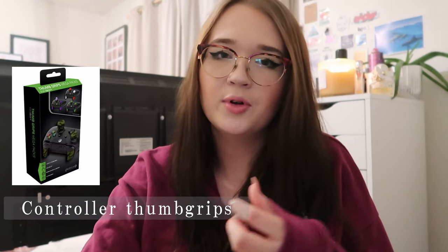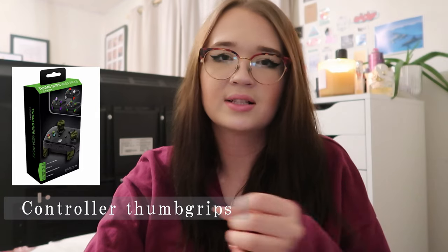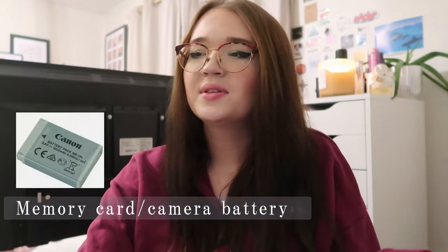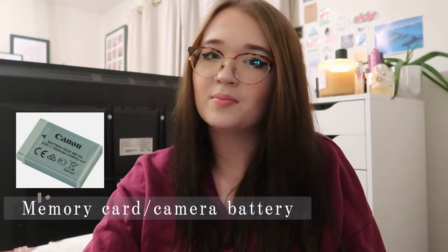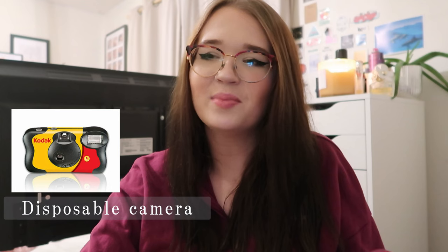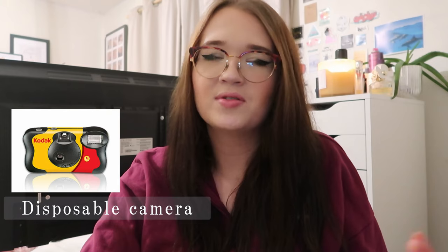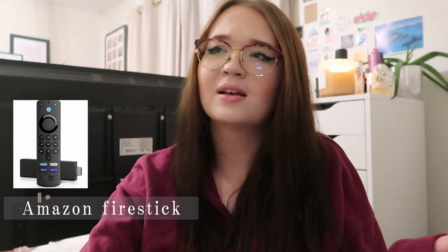A new game they've been waiting for all year that they really want to play. Some controller thumb grips — you stick them onto the analog sticks of your controller and they're supposed to help you grip better when playing games. If you know someone with a YouTube channel or who takes pictures, you could get them a new memory card or battery for their camera. One of those disposable cameras — I love these, they take such cute pictures and are so nostalgic. It's nice not knowing what you've taken until you print them out.